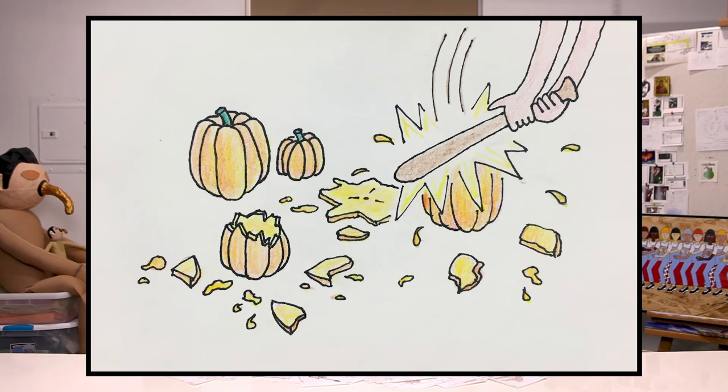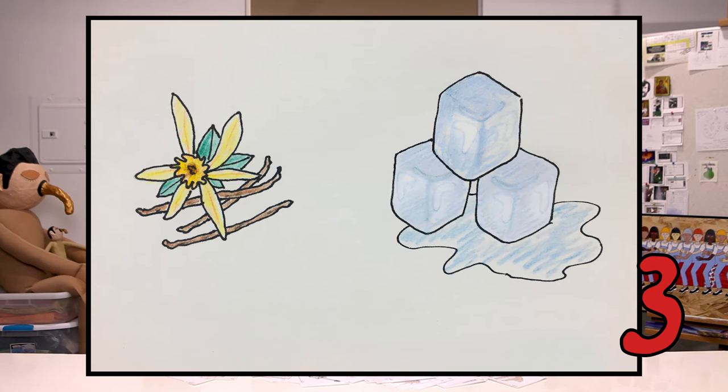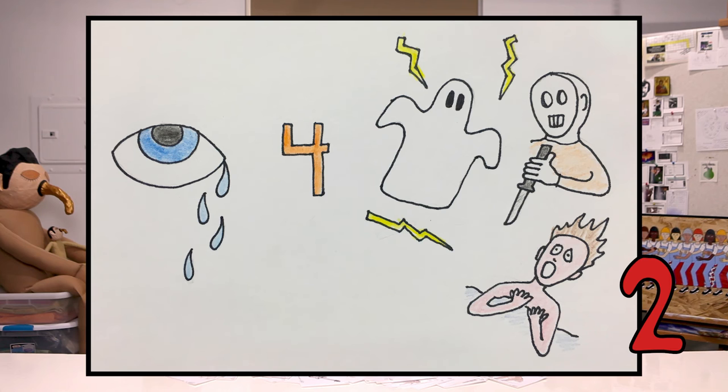Let me show you some of the puzzles from the series and see if you can crack them. There'll be a three second countdown for each puzzle before the answer is revealed. Good luck! How'd you do?